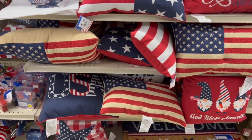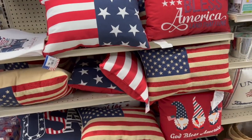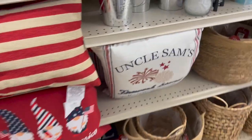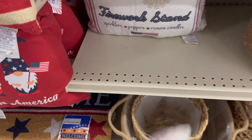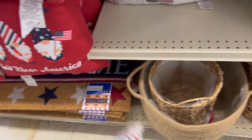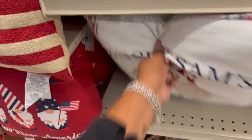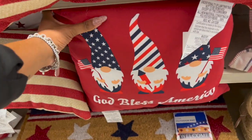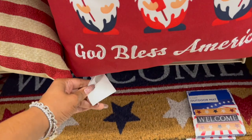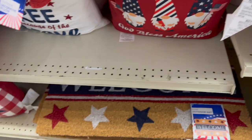Here's the patriotic decor at Big Lots — I have a lot of new stuff to share. The pillows are also all seasonal, 35% off, which is pretty cool. They have Uncle Sam's Firework Stand pillows — kind of vintagey, perfect for Memorial Day or 4th of July — for $14. Then they have 'God Bless America' with gnomes on it.